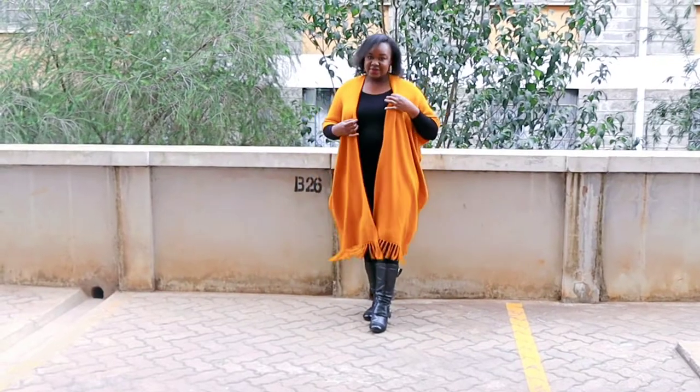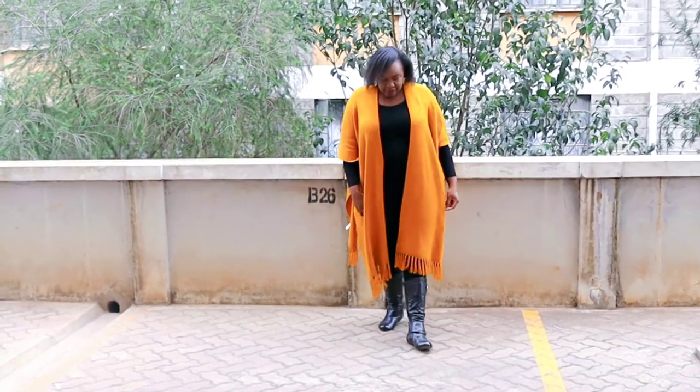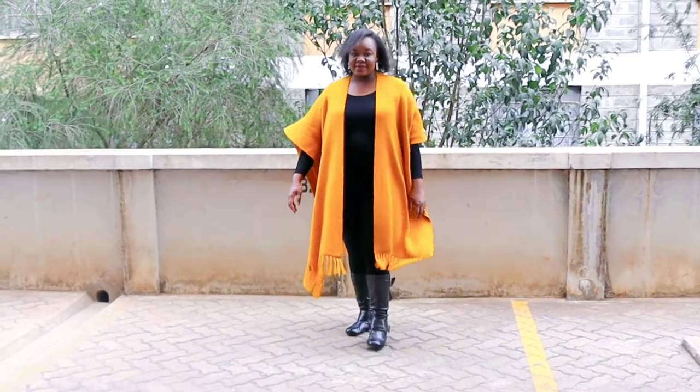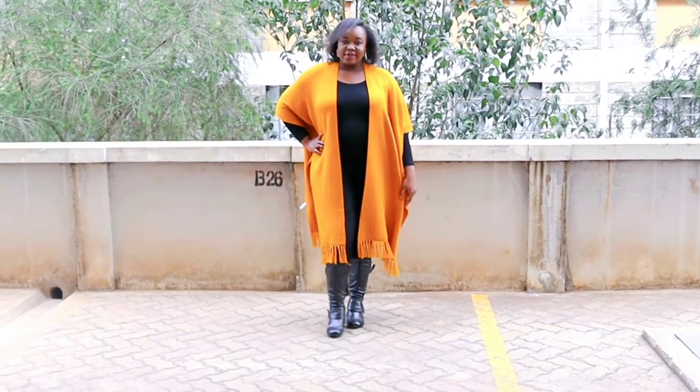Look one is the easiest of them all — I actually call it easy peasy. Find out why. This look is quite effortless. You simply get your poncho, layer it over your shoulders, and voila, you're good to go. Don't you think it's just amazing how you can transform your look by simply adding a layer?